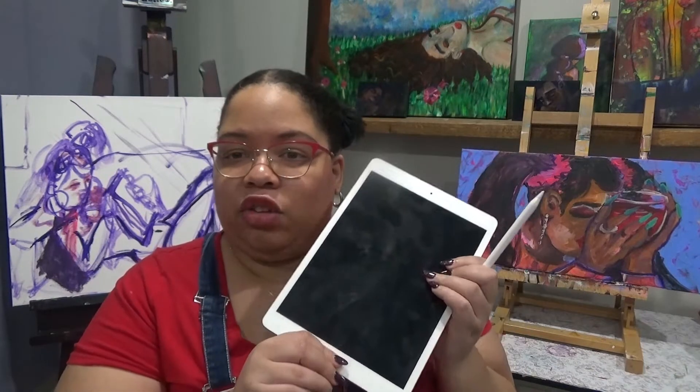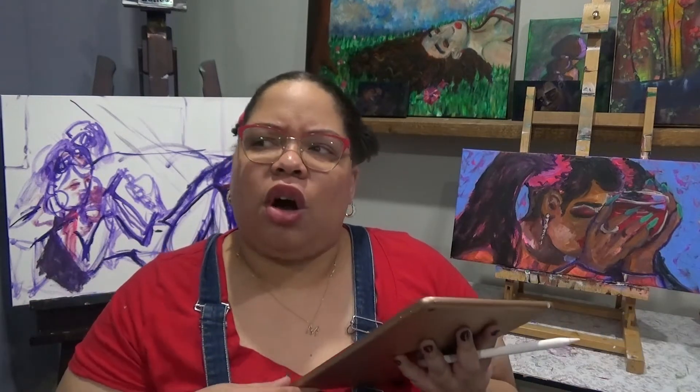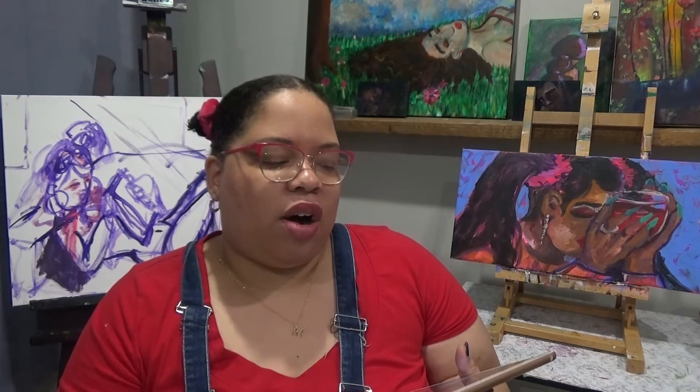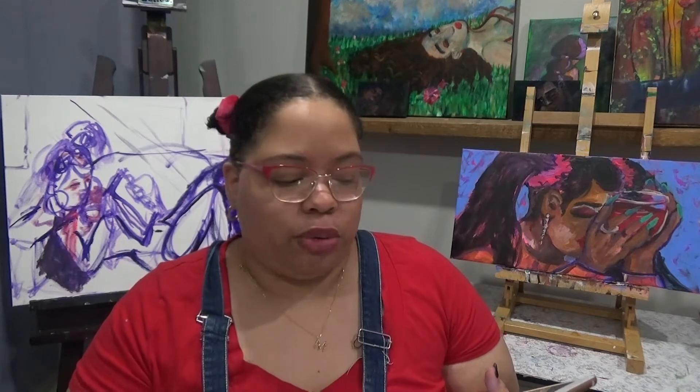I use my iPad, which I got in September, for digital art. I use Procreate — it's the only digital art app other than Photoshop that I've ever used and I really like it. There may be other systems out there for digital art. I don't know about them and I'll eventually seek them out, but for now I'm very happy with Procreate.